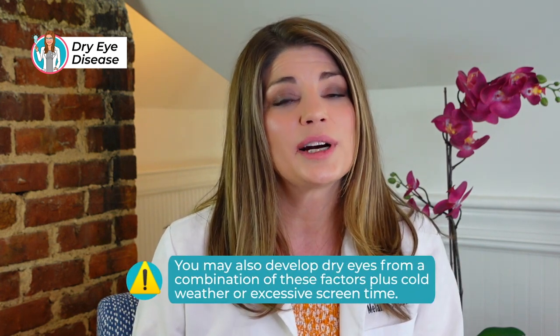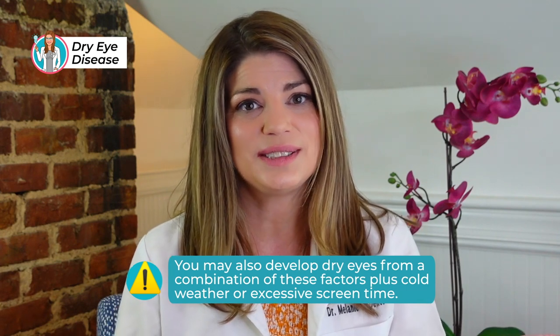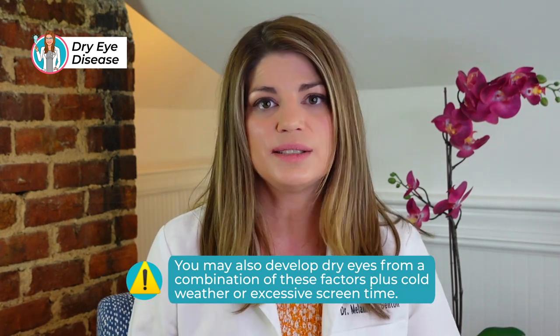You can also develop dry eyes from a combination of all those factors — cold weather, excessive screen time. Sometimes it's an inciting event: a really long work week, a lot of screen time, and it incites a dry eye that you can't seem to get rid of. So we've talked about dry eye and symptoms. If you're thinking you might have some of those symptoms and you have a CPAP machine, let's talk about how the CPAP machine works and how they're linked.